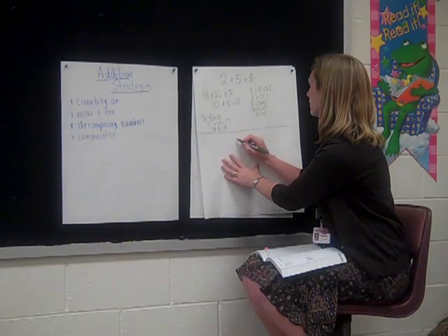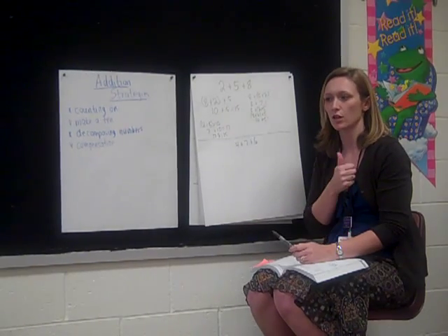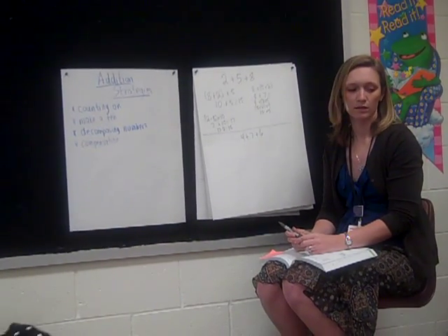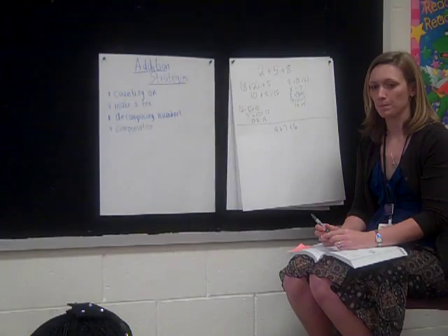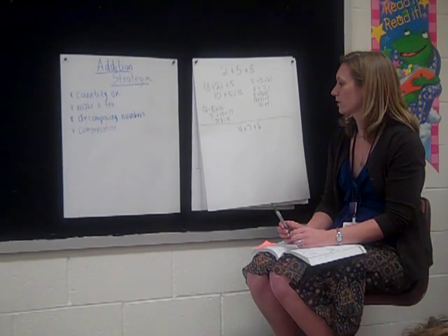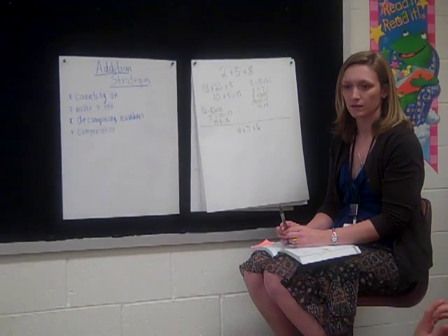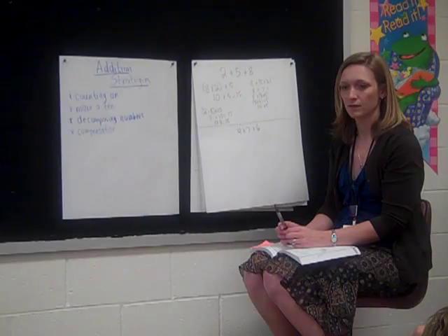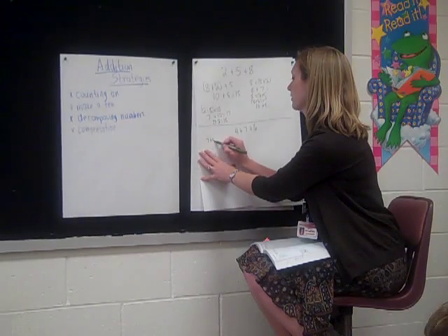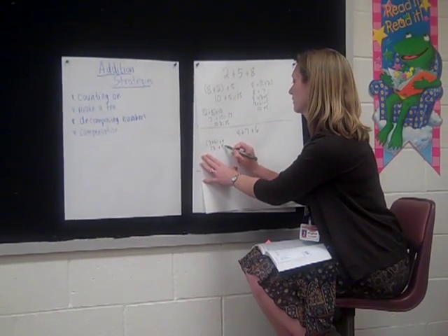Let's take a look at our next one. Draw a line underneath that. 4 plus 7 plus 6. Jayla, what's 4 plus 7 plus 6? It is 17. How did you figure that out? I added 7 plus 6, and it equals 13. And 13 plus 4 equals 17.